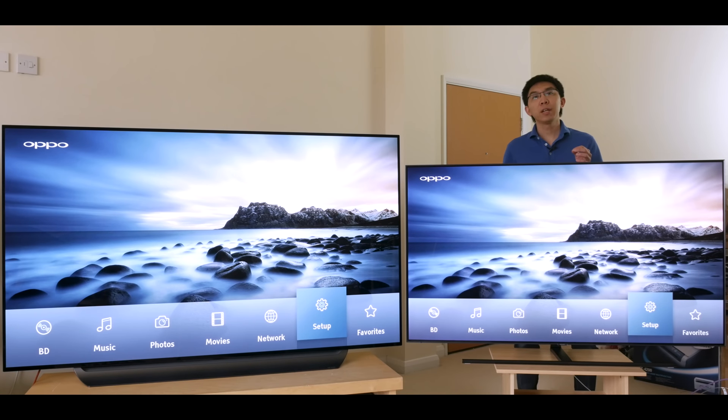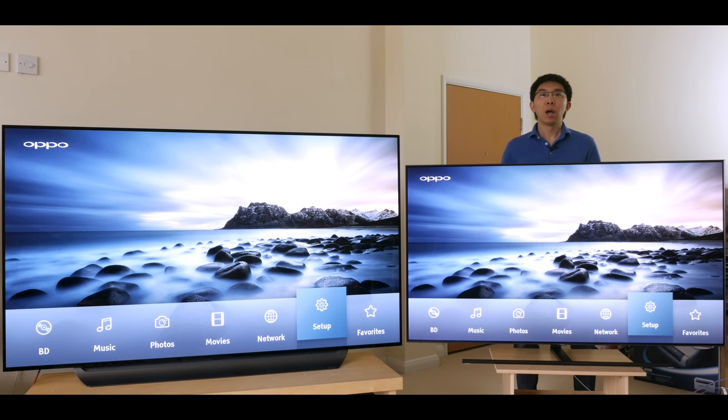In this video, we will finally get an LG OLED vs Samsung QLED comparison shootout we've all been waiting for. Hello everyone, I'm Vincent Teo from HDTVTest — a TV reviewer and professional calibrator.